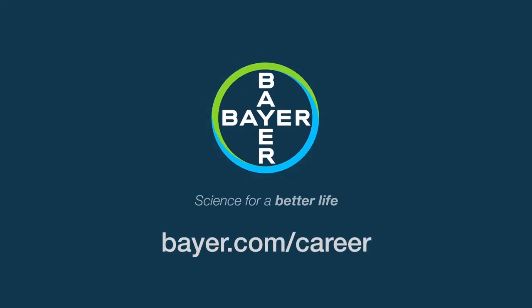Visit our website today to learn more about the opportunities that lie ahead for you at Bayer.